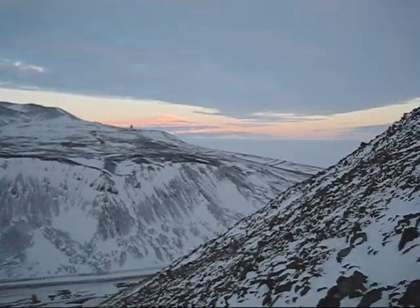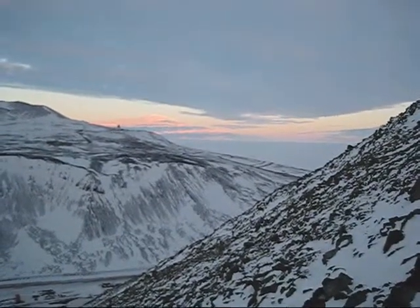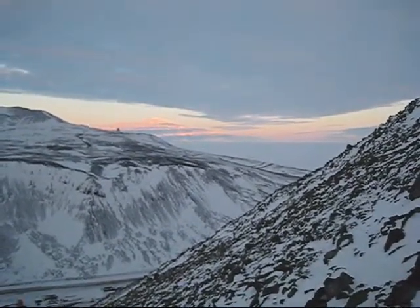That area of the Ross Ice Shelf we're looking at right now is where we took Happy Camper School. The New Zealand base is just not too far from there.